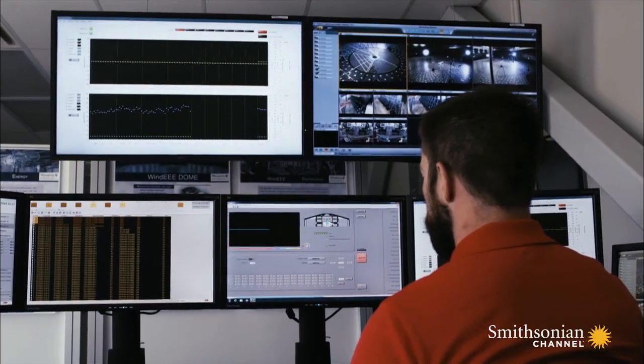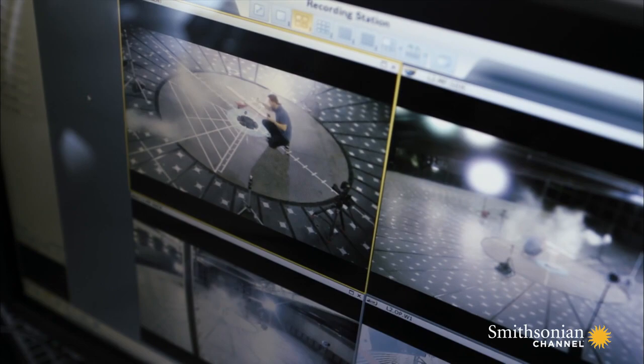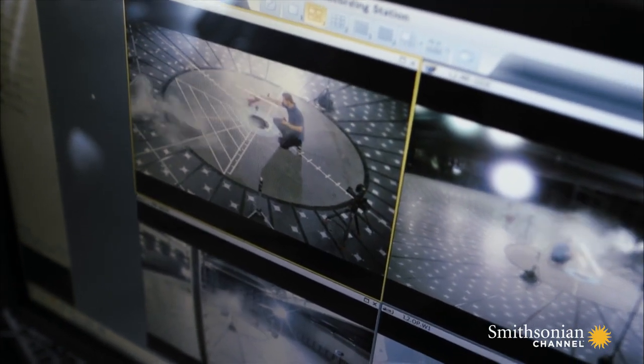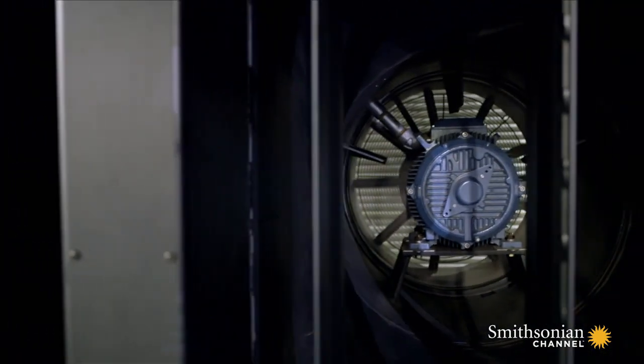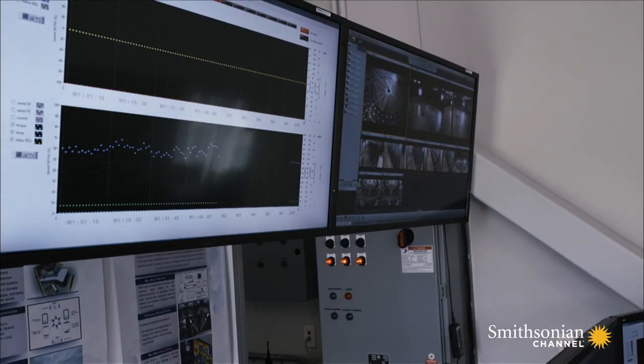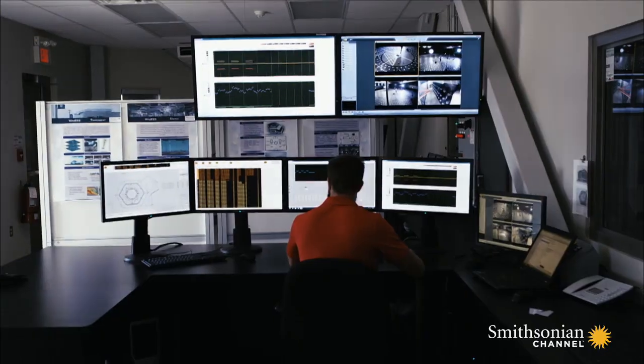The team studied the meteorological records to recreate the precise wind speed and direction in the region where Steve Fawcett lost his life. With 106 fans, each individually controlled, they are hoping to reproduce the effects of the invisible and unpredictable downdrafts that researchers now think make the Nevada Triangle so deadly.